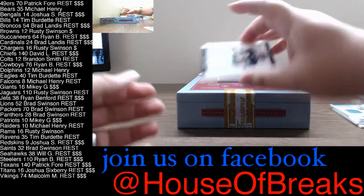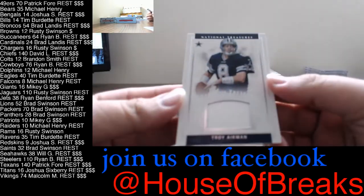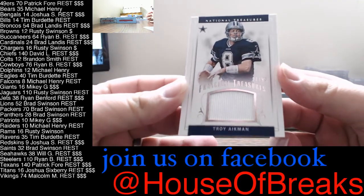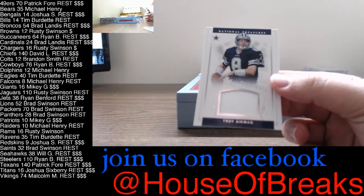Next hit — that's nice. 27 of 99, Franchise Treasures of Troy Aikman and the Cowboys. Let's go on out to Ryan.